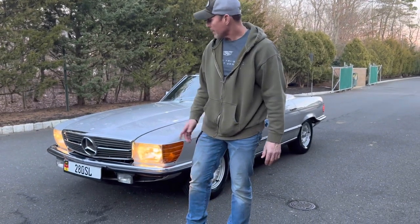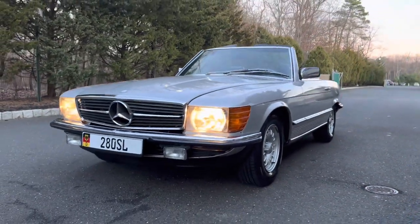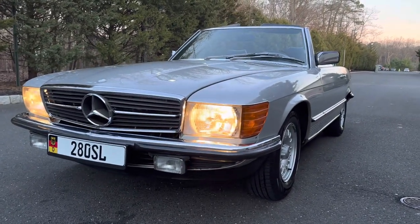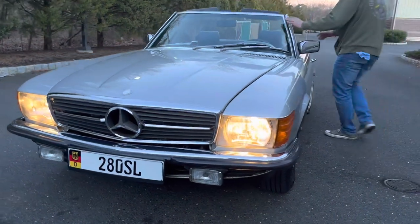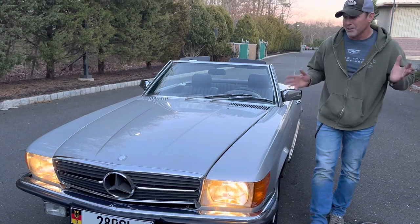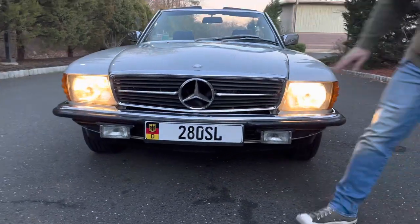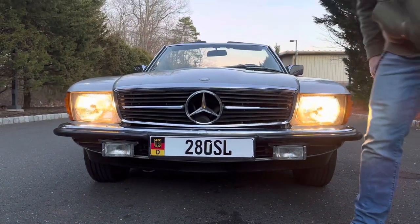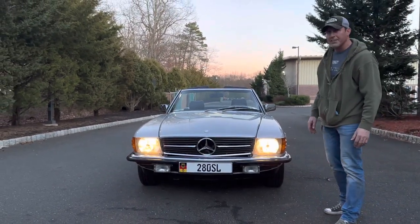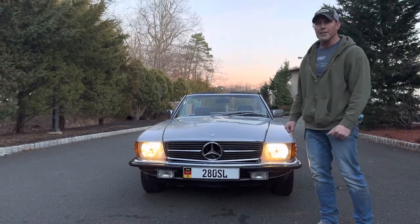This is just a quick sneak peek video of this 1984 280 SL Euro spec car. The car has 75,724 kilometers, which comes out to somewhere around 45,000 miles. Very clean, very original car. It will be coming up for auction on Bring It Trailer with no reserve. Prospective buyers interested in the car are welcome to reach out to me if you want to come see the car in person.